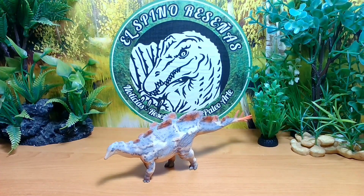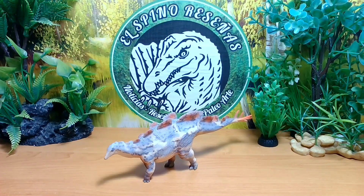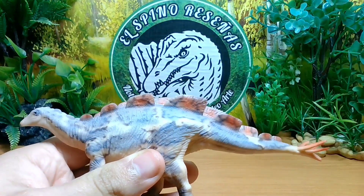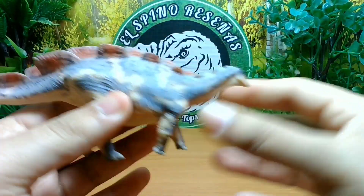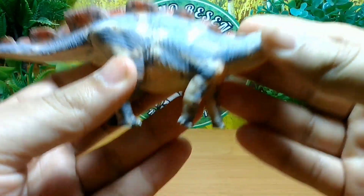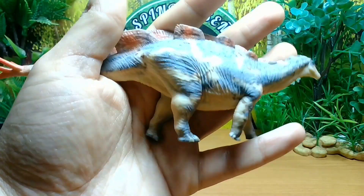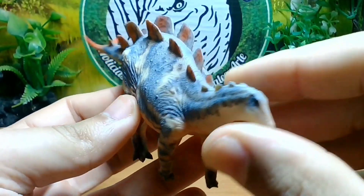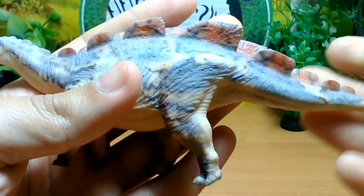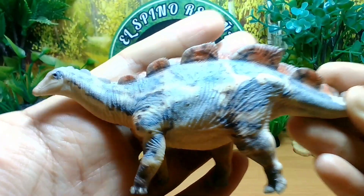Habiendo visto qué era el Wuerhosaurus, pasemos a analizar esta figura, como figura y como representación científica. La figura de Wuerhosaurus es del año 2023; la estamos analizando aquí el año 2024. Han pasado bastantes más figuras actuales en temas de coloración. Analicemos la coloración: es una coloración morada, morado claro. Se ve bastante bien. En mano, esta figura yo pensé que iba a tener menos texturizado, pero sin duda alguna tiene más texturizado que el Ceratosaurus que sacaron.